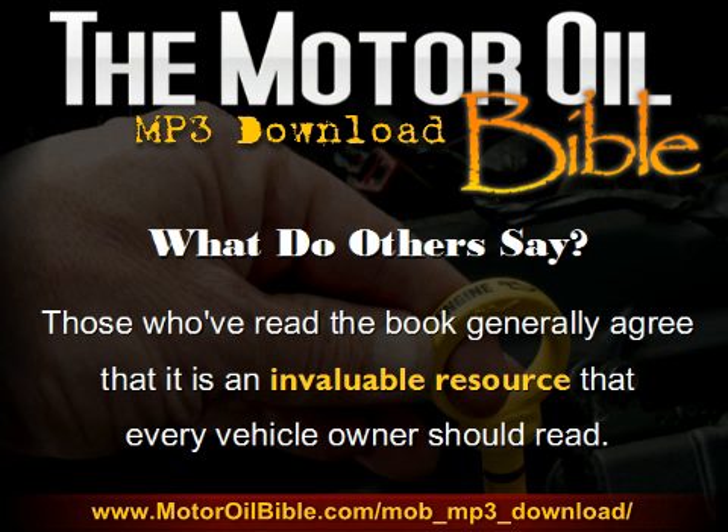Now, any self-respecting sales page couldn't possibly be complete without a few good testimonials, right? I say that somewhat in jest, but the truth is it is always nice to hear what people are actually saying about products you're considering purchasing. So it might be nice to hear what people say about the Motor Oil Bible. And the fact is, those who've read the book generally agree that it's an invaluable resource that every vehicle owner really should read.